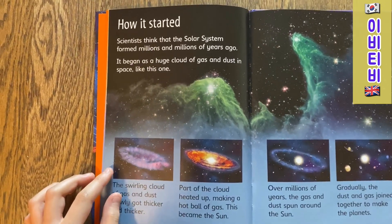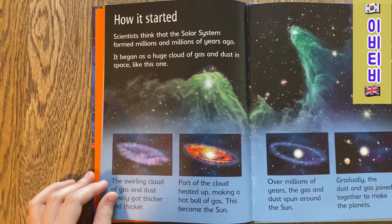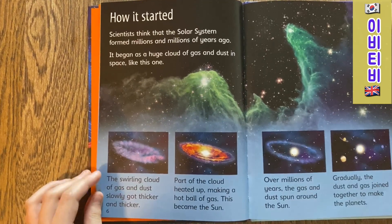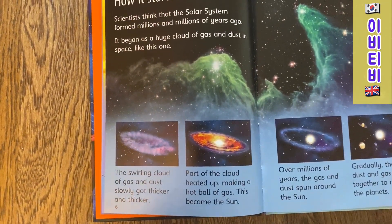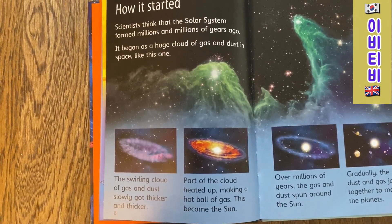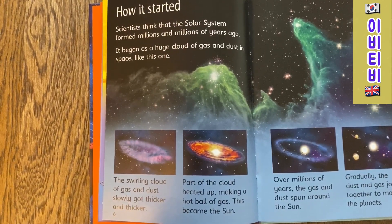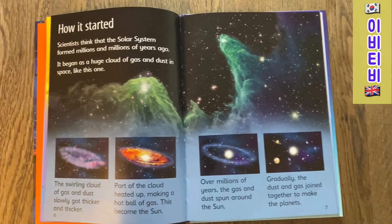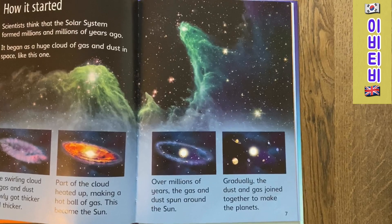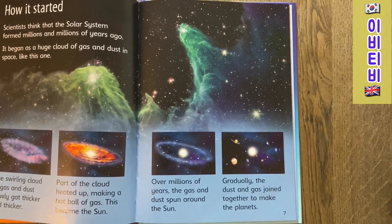How it started. Scientists think that the Solar System formed millions and millions of years ago. It began as a huge cloud of gas and dust in space like this one. The swirling cloud of gas and dust slowly got thicker and thicker. Part of the cloud heated up, making a hot ball of gas. This became the Sun. Over millions of years, the gas and dust spun around the Sun. Gradually, the dust and gas joined together to make planets.